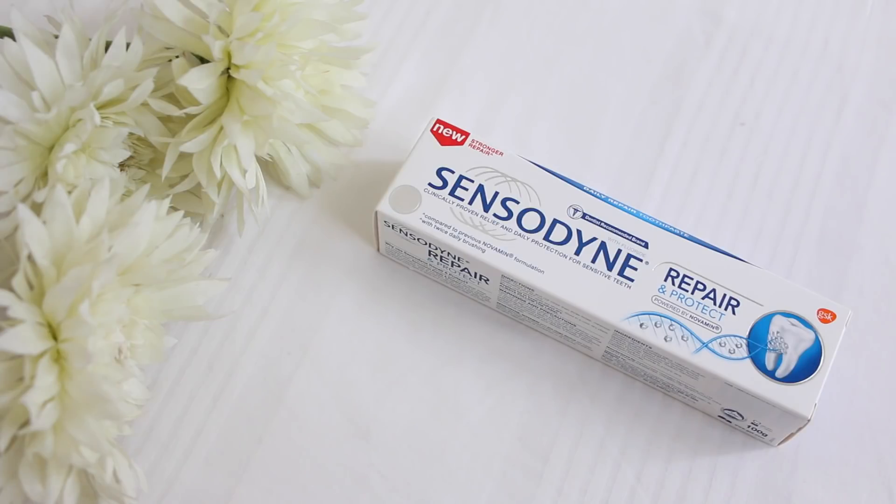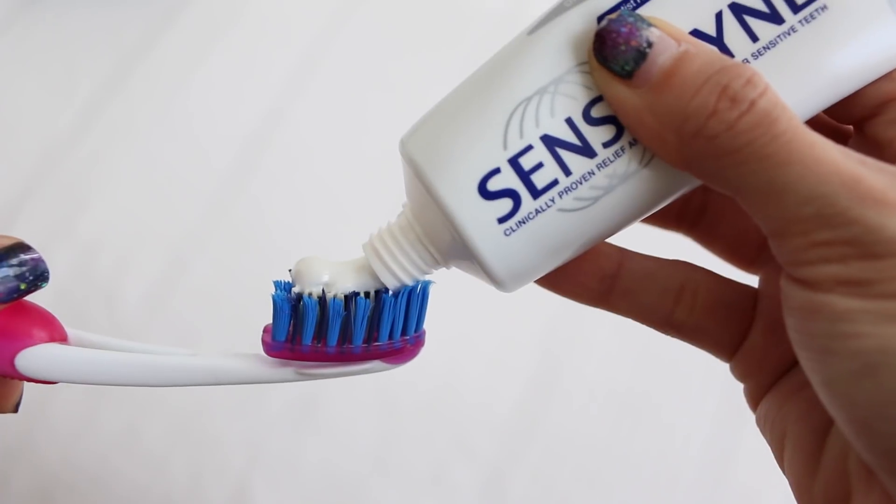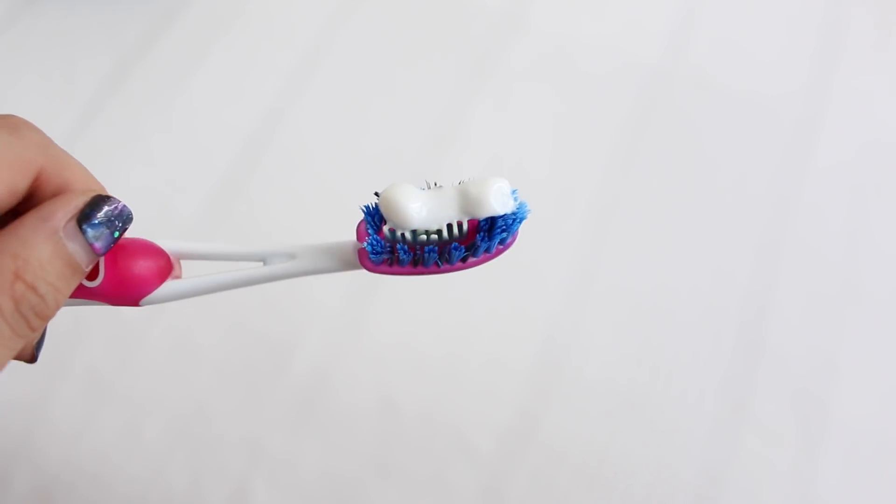So this is definitely a great deal if you ask me. The next item I got is the Sensodyne Repair and Protect Toothpaste. To give you guys a bit of a background, I actually got my teeth professionally whitened about two to three years ago. And while the results are amazing, it kind of caused my teeth to be a bit more sensitive than it was before. So my dentist actually suggested this brand to repair and protect my teeth.